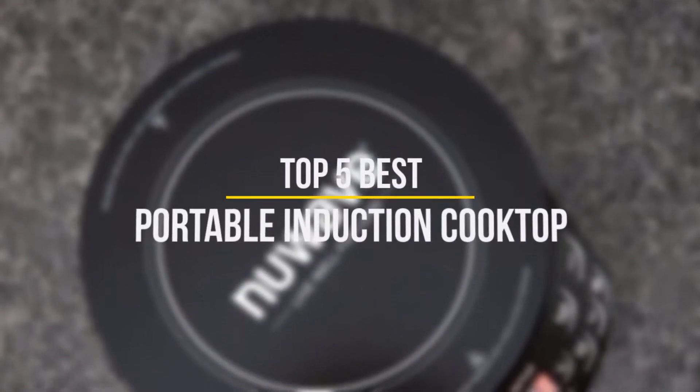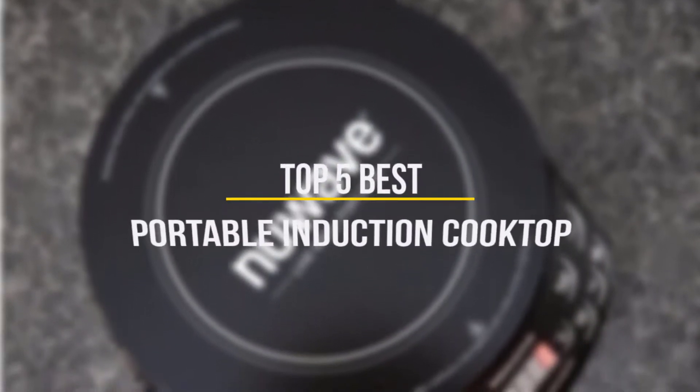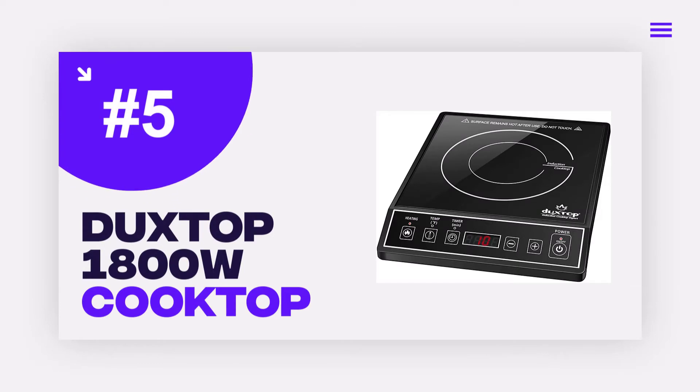In this video we will discuss the top 5 best portable induction cooktops in 2022, so let's get started. Number 5: Duxtop 1800W.